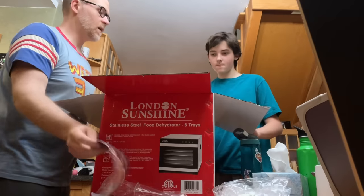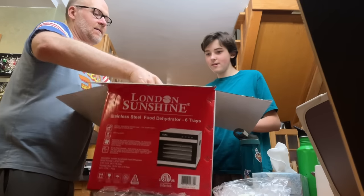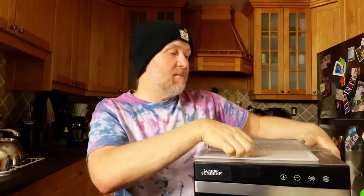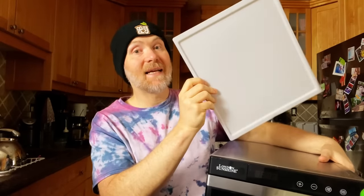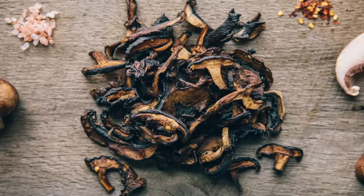Let me take a moment to tell you about our awesome sponsor for this episode: London Sunshine, and more importantly, their six-tray dehydrator. It comes with a bunch of mesh trays for smaller items, metal trays for bigger things like jerky or dried fruit, and a special pan for things like fruit leather. I've been wanting to up my dehydrator game for a while, so this couldn't have come at a better time. This is perfect for making so many different kinds of snacks and staples — dried fruit, dried herbs, mushroom jerky.